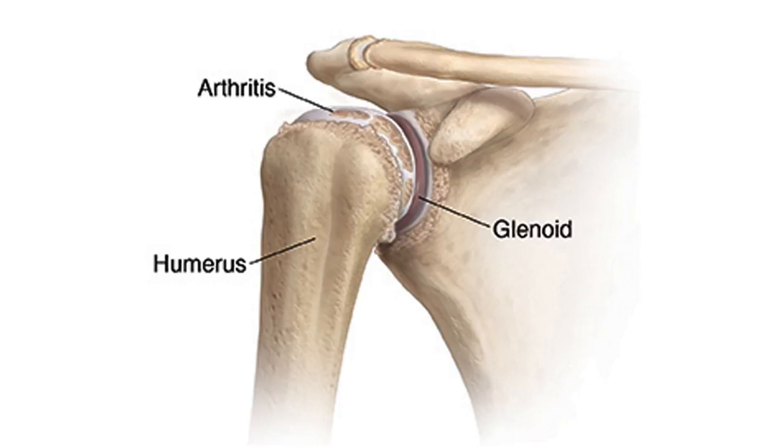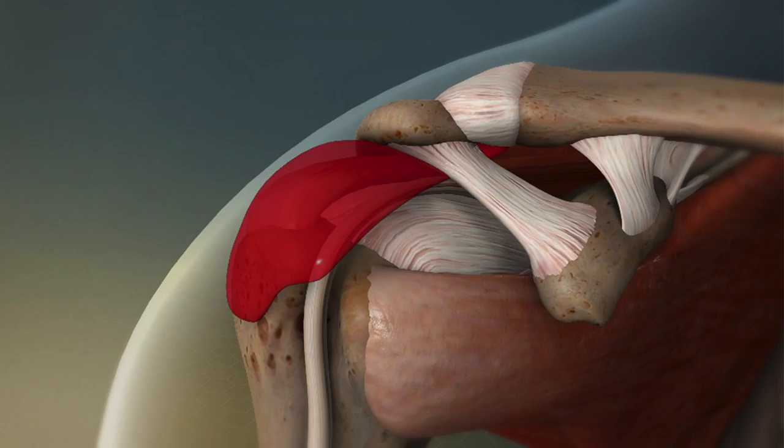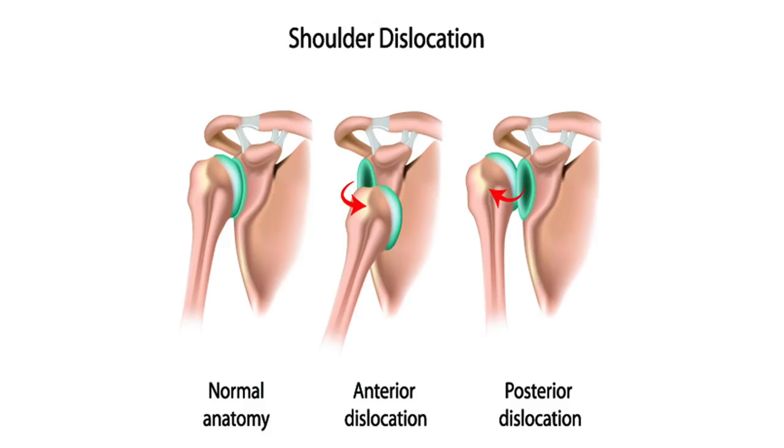Osteoarthritis is typically found in older patients; stiffness typically gets better with motion and it isn't limited in external rotation as much. Acute bursitis can also present similarly, except this will be more of a rapid onset and again external rotation is not as limited. The most important thing to rule out is a posterior fixed dislocation, which would need an x-ray, and there's probably trauma in their history.